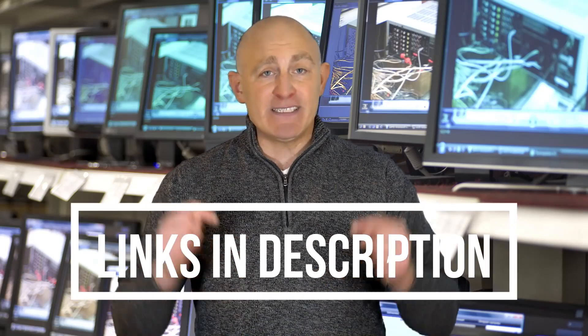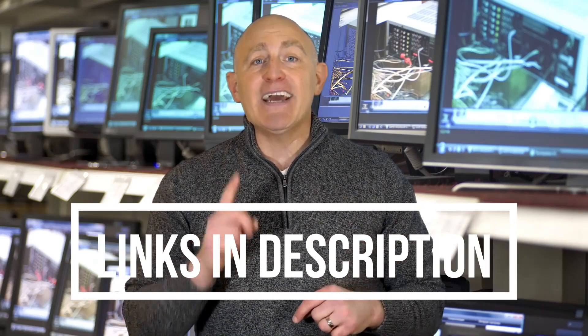Make sure to check the product links down below in the description and don't forget to hit that subscribe button. So let's get started.